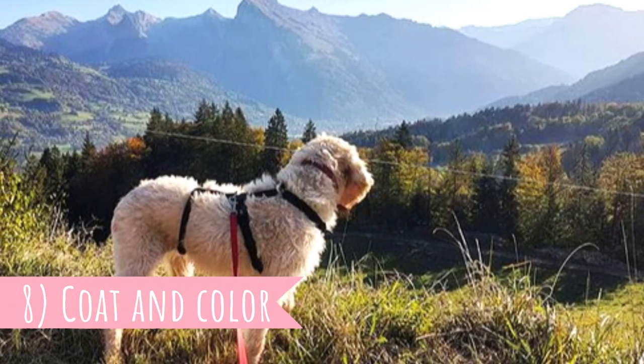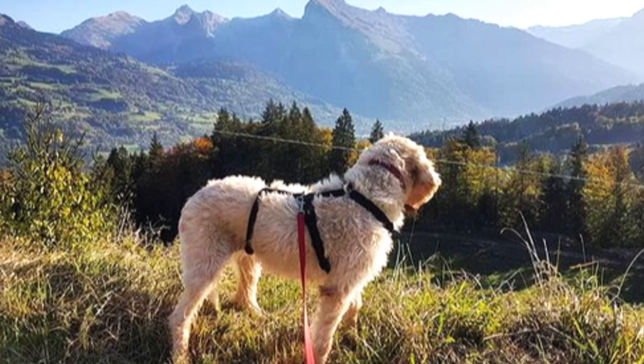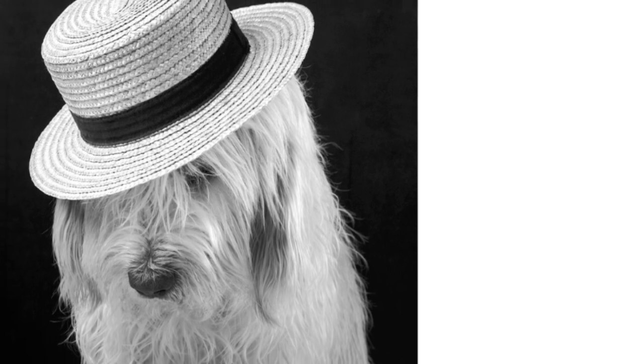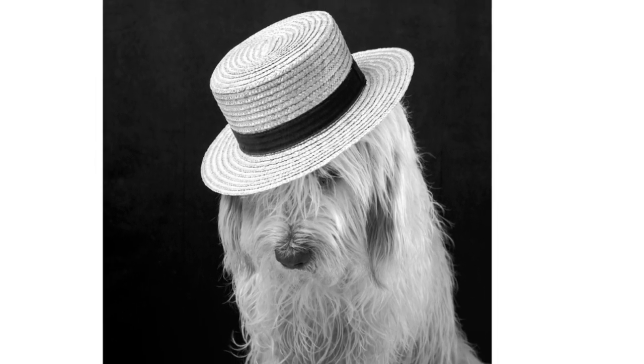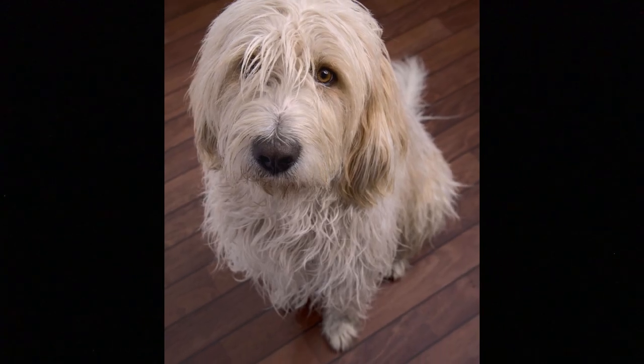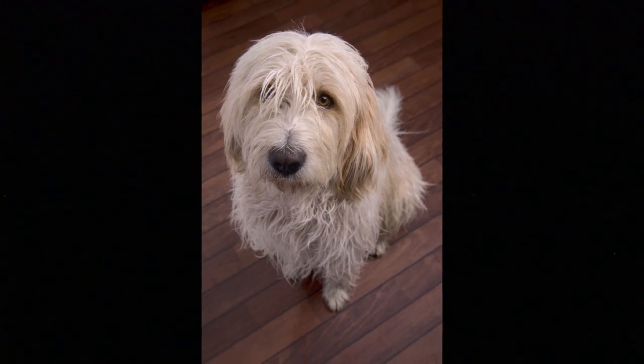Number 8: Coat and Color. The Briquet Griffon Vendéen has a very dense, wiry and bushy double coat, which protects it in all kinds of weather. The coat comes in a variety of colors and color combinations. According to the breed standard, allowed colors are white and black, white and orange, black and tan, or tricolor or fawn of any shade with black overlay, with or without white markings.